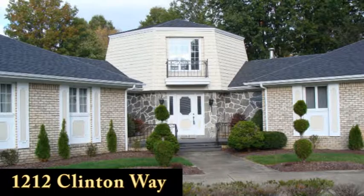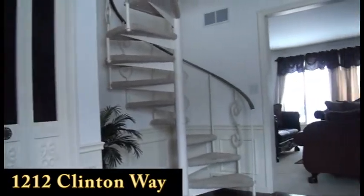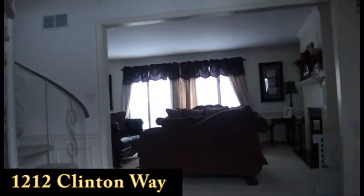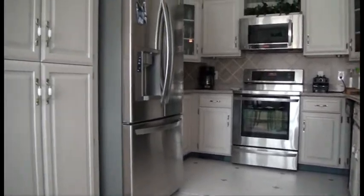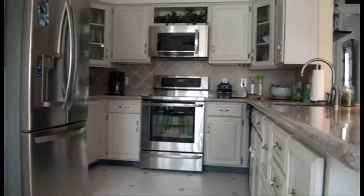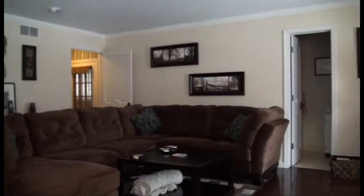Looking for a home for a family that needs some extra room? This spacious ranch at 1212 Clinton Way can easily be your dream house. With 2,500 square feet on the main floor, along with the same area in the basement, one will find plenty of living and entertaining space.